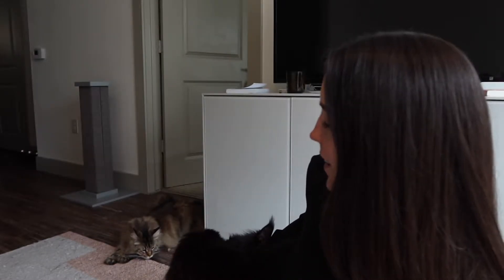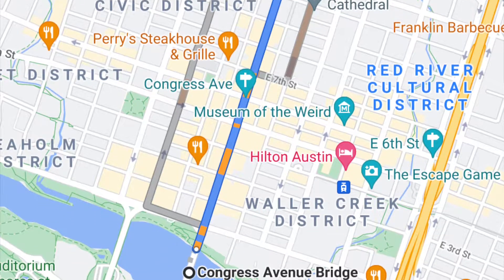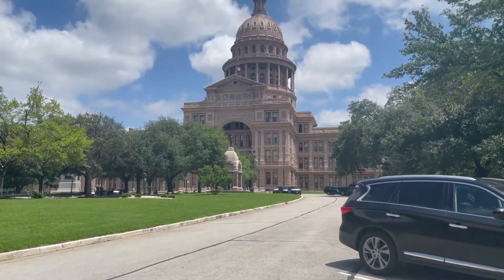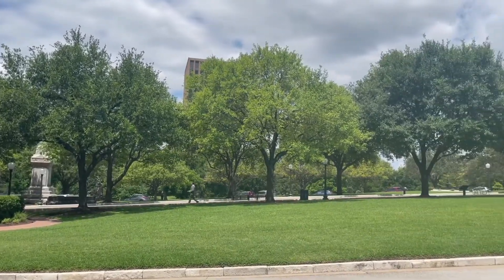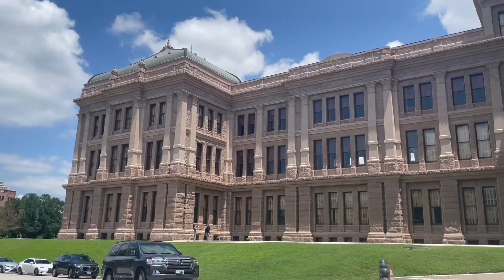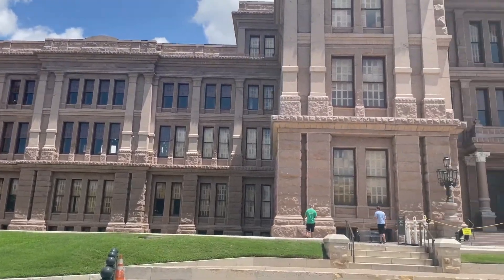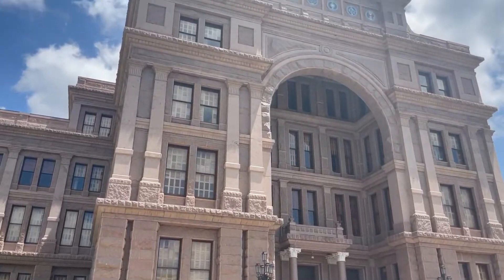The main entrance faces the Congress Avenue Historic District to the south. However, this is an official entrance and is not open to visitors. If you're a visitor, you have to go around to the other side of the building, which is the north side, and enter there. I highly recommend walking around the grounds before you enter and going to the south side of the building, which is the official entrance, because that is like the money shot of the Capitol building and is not one that you want to miss.